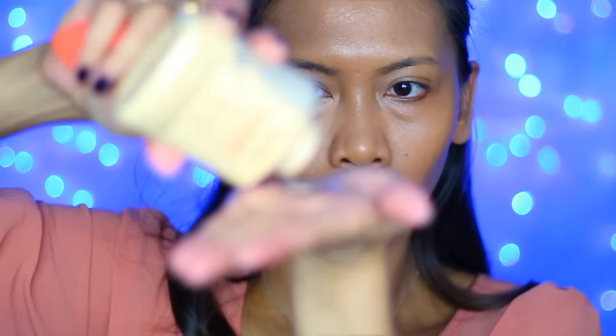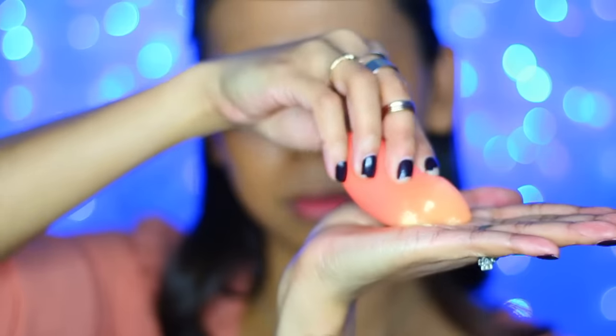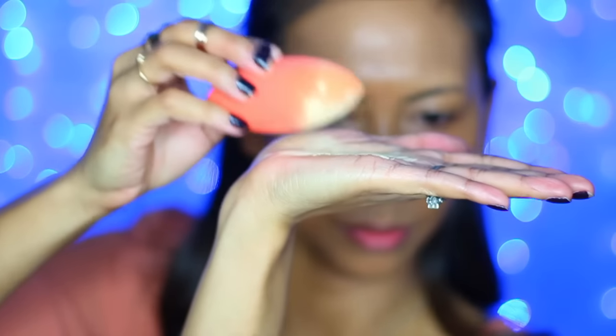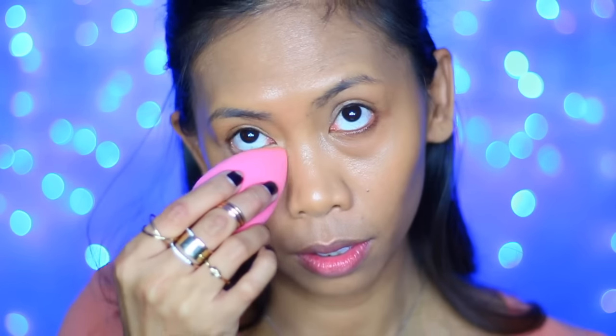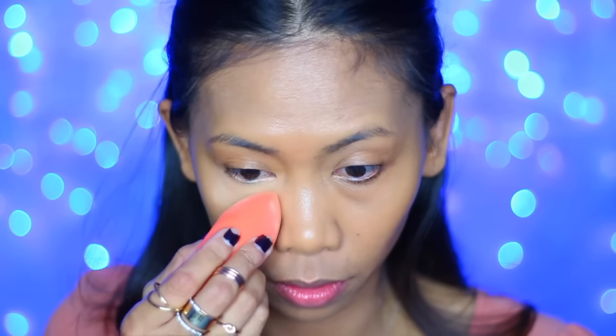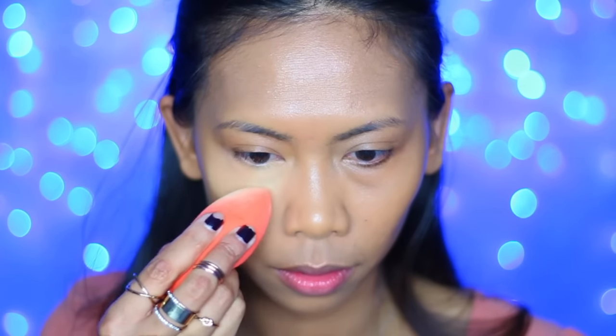Now, what I usually do is set that concealer right away, and like always, I'll be using my favorite Ben Nye Banana Powder and a dry beauty sponge. Here's what I do: I place some Ben Nye Banana Powder on my hand, load that sponge, and then tap off the excess. Before applying the powder, I like to blend that concealer one last time with the Beauty Blender, then set starting where my lines are, looking up — very slowly and very gently working my way down without picking up any more powder. Once I'm done, I quickly dust off the excess with a powder brush and then move on to the other eye.